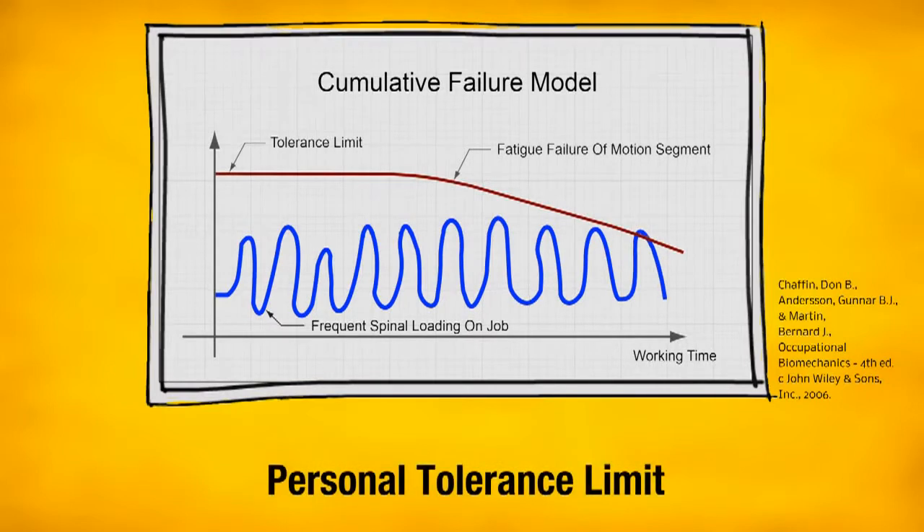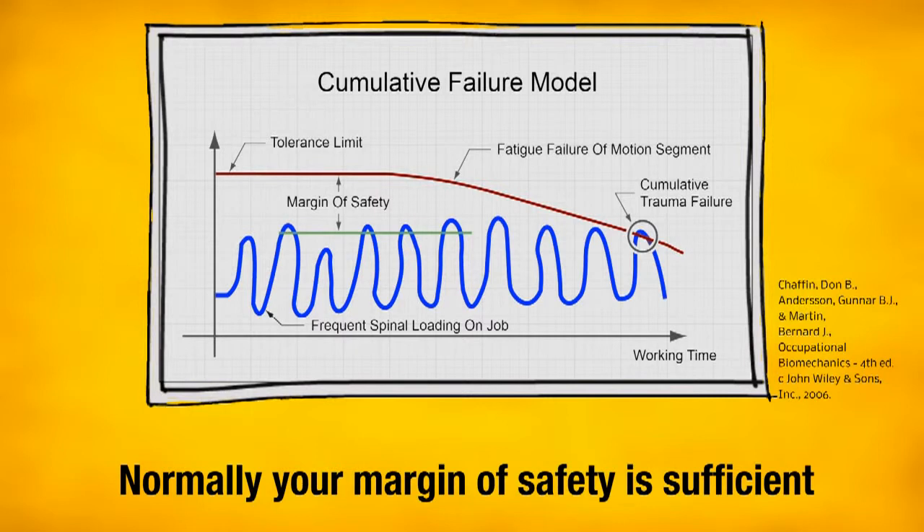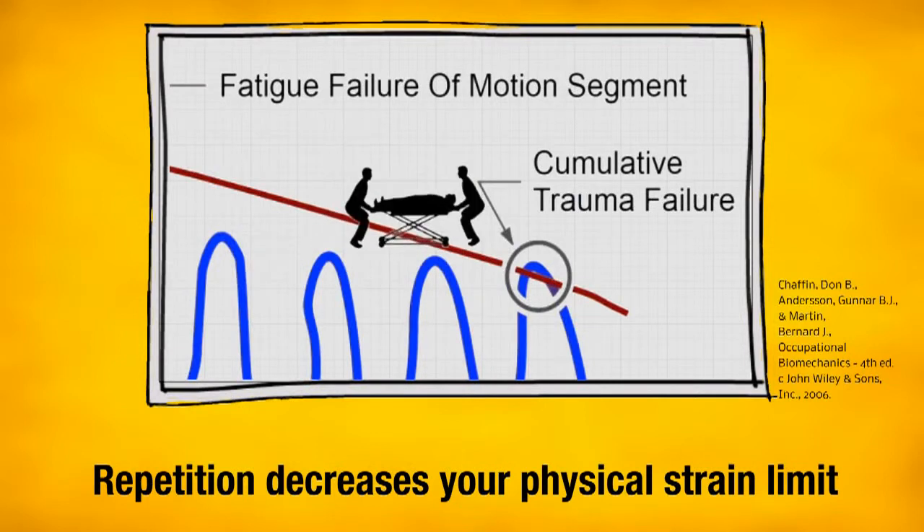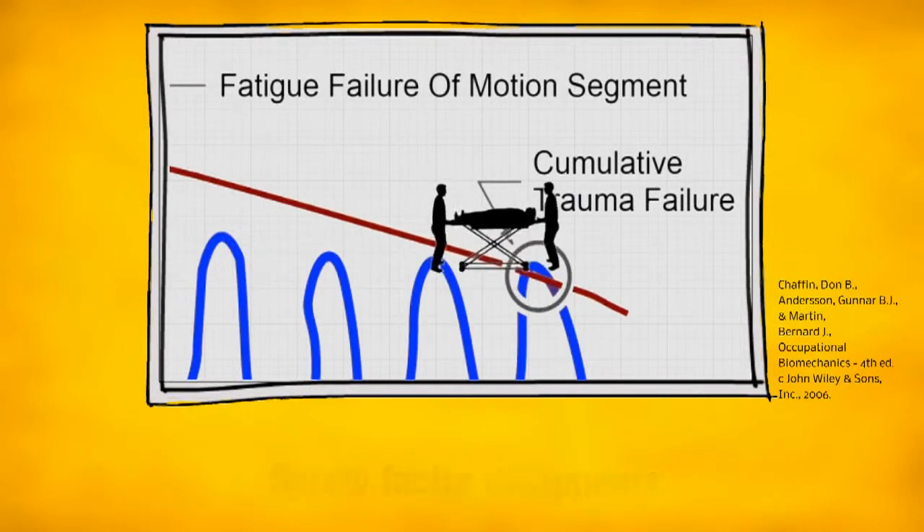This line shows your personal strain limit. The small area in between is your safety tolerance. With time — it may be weeks, months, or years — your physical strain limit decreases and your tolerance gets reduced. And one day it may happen.